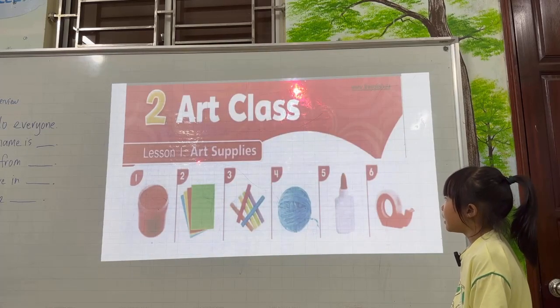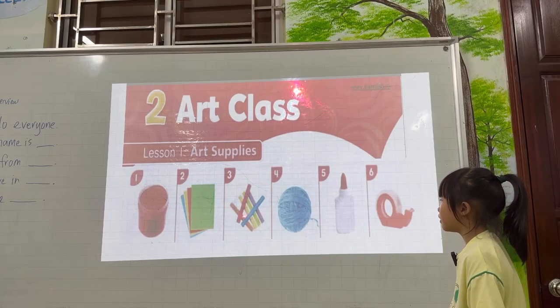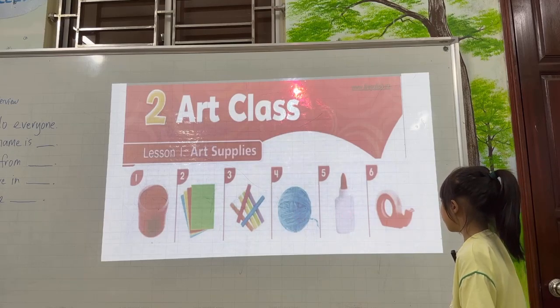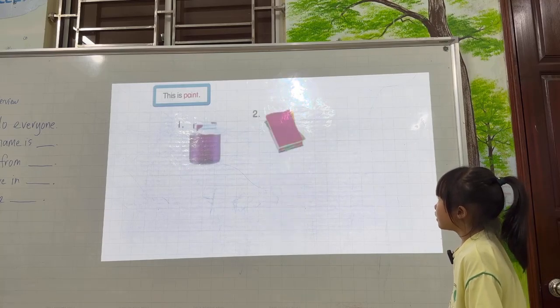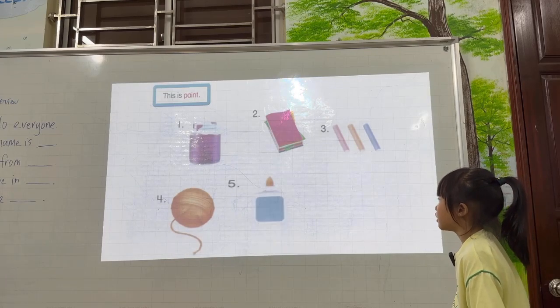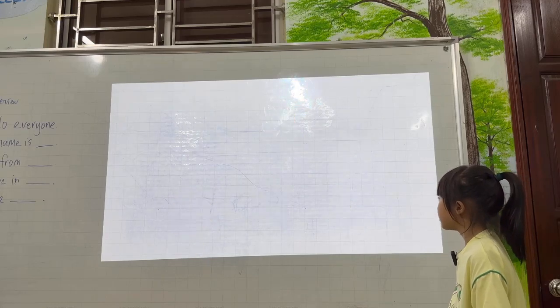What are these? Paint, paper, chalk, yarn, glue, tape. Very good. Please tell me about it. This is paint, this is paper, this is chalk, this is yarn, this is glue, this is tape. Very good.